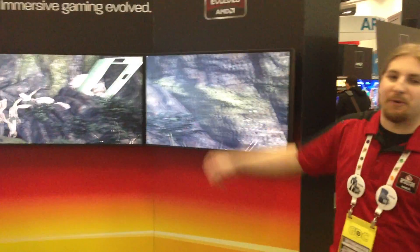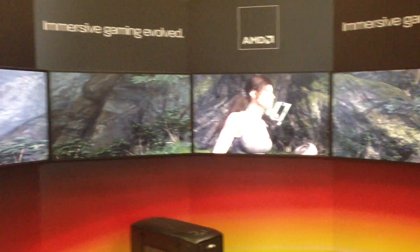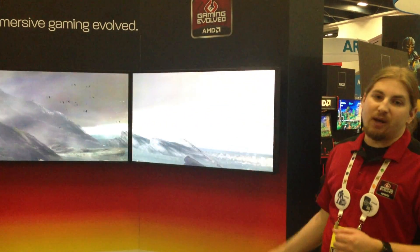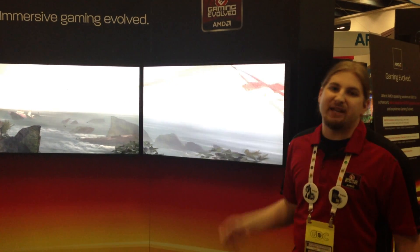We're here at the AMD booth showing off our 5x1 iFINITY display. This is five monitors running off a single 7970 graphics card, where each monitor is treated as just one part of a large display. All of this is running at 8200x900 resolution with the settings maxed out. This system is not a crazy super-enthusiast system, but it's able to run all this because of our iFINITY technology.